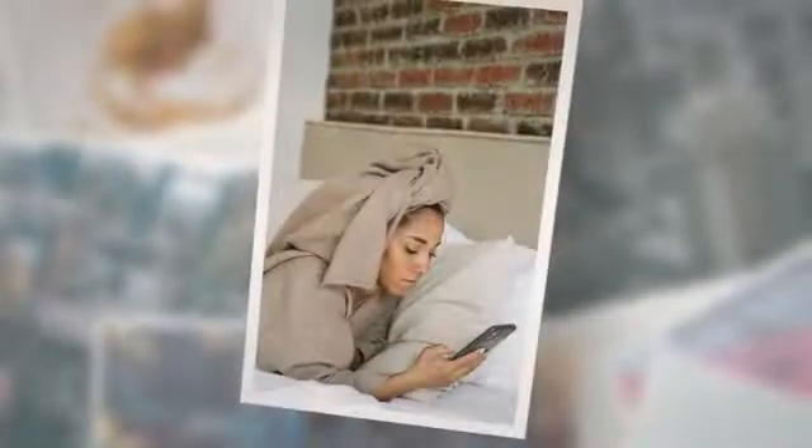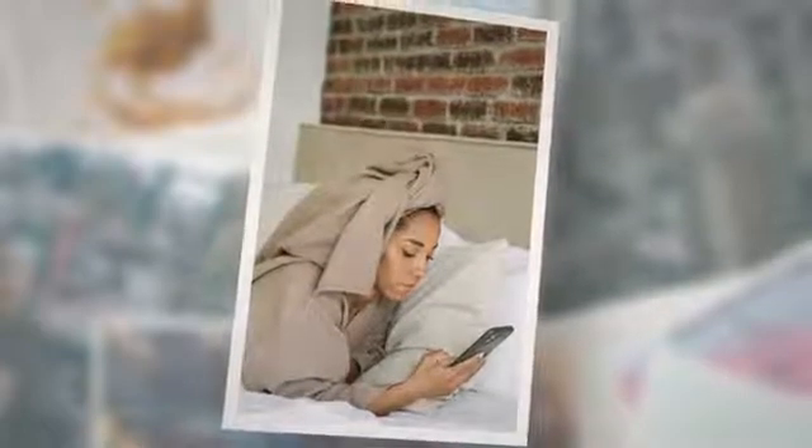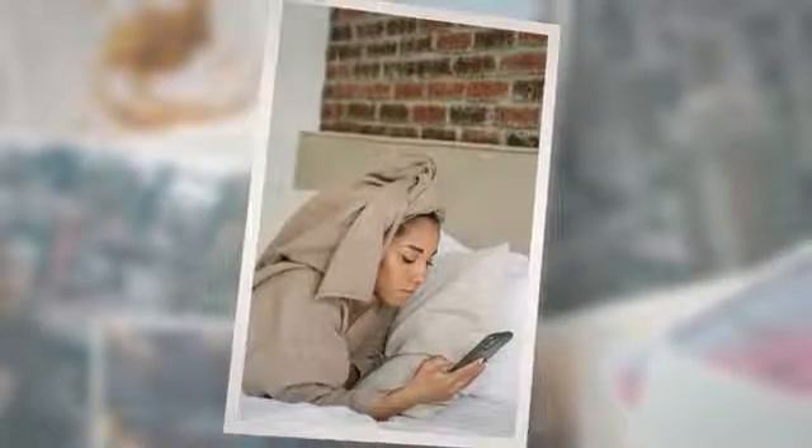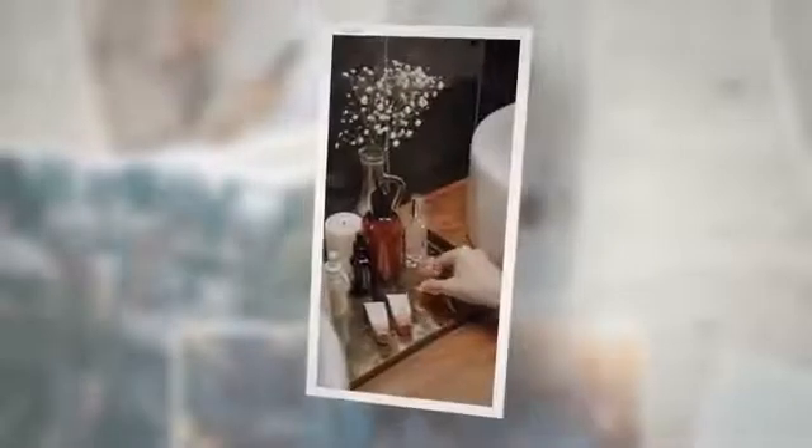Ependymal cells can also be called tanycytes, which play a very vital role in the transportation of hormones in the brain. They also line the floor of the ventricles in the brain. Ependymal cells make up the epithelial layer in the brain surrounding the choroid plexus present in the lateral ventricles in the cerebral hemisphere. The ependymal possesses cilia on its surface, as you can see in the picture above — these cilia influence CSF flow and help in neural signal transmission and distribution through neurochannels.